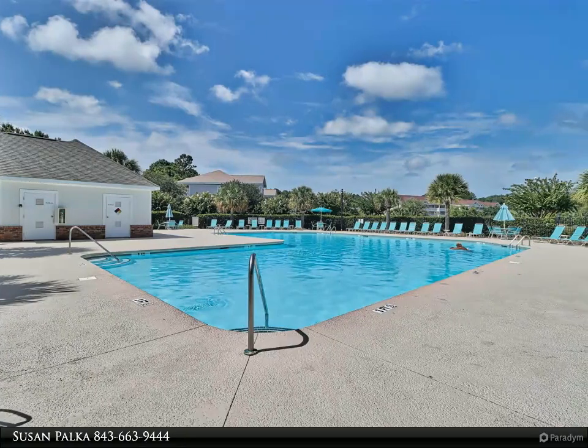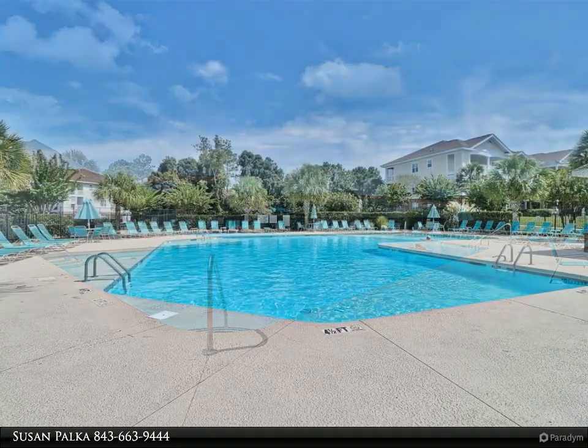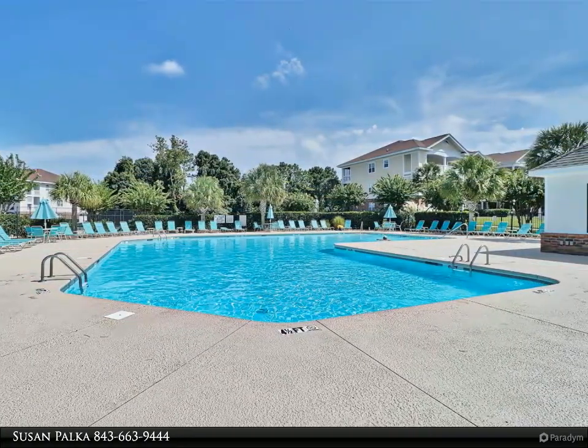Fully furnished with plantation shutters. Barbecue grills are located outside for grilling and picnic tables. The community has its own pool, volleyball, and tennis courts.